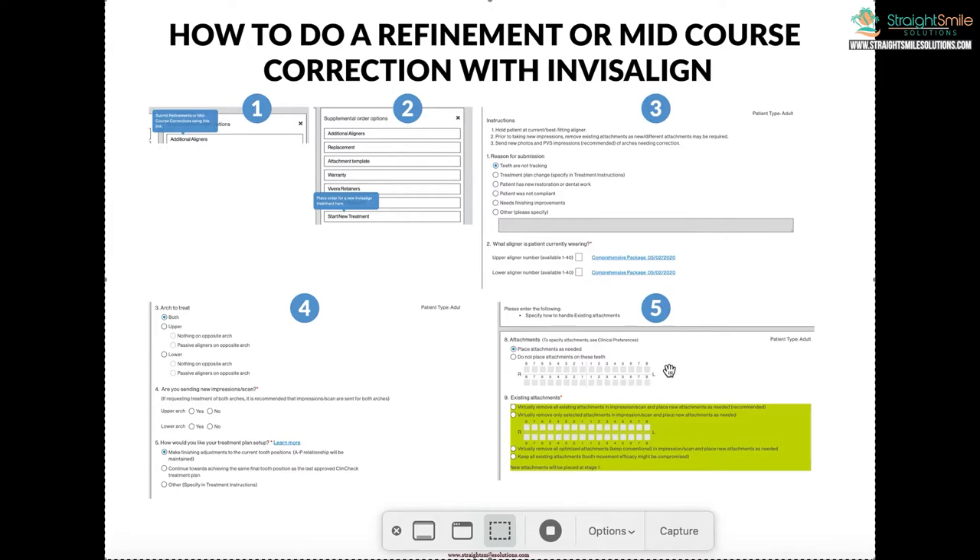This is the confusing part. They're going to ask where you want attachments, where you don't want attachments, where you don't want IPR, what teeth don't you move — all the same stuff as when you submitted a new case. What do you want us to do with existing attachments? I always pick the top option — the recommended one where you take the impression with attachments on. I don't take attachments off before the scan unless one is broken or worn down. If they think you need slightly different attachments, they'll virtually tell you which ones to remove and replace.